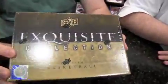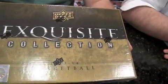Hello everybody, I'm Chris Olds, this is Derek Ficken and we're here with a rather exquisite edition of Box Busters — 2013-14 Exquisite Collection Basketball.